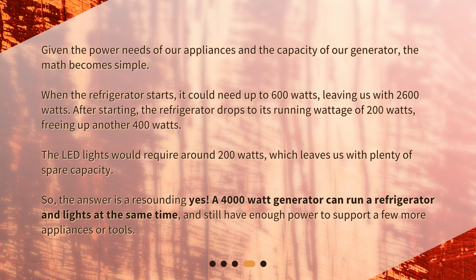The answer is a resounding yes. A 4000 watt generator can run a refrigerator and lights at the same time, and still have enough power to support a few more appliances or tools.